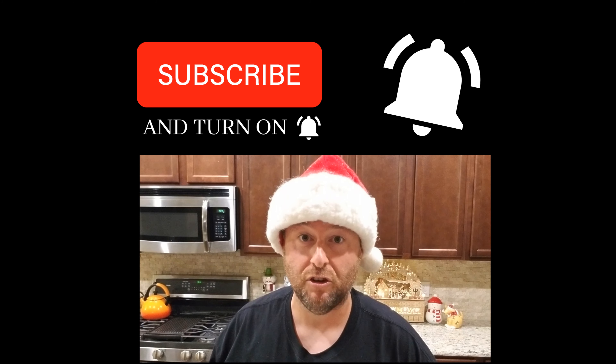And just remember, every time a notification bell rings, an angel gets its wings.